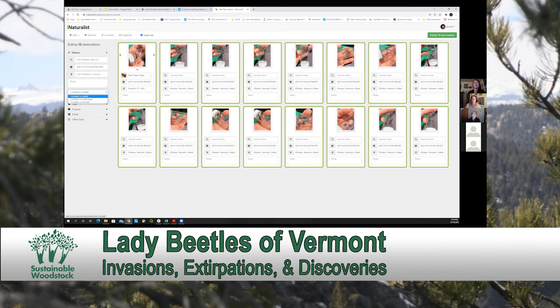Once you are done, you just click submit and your observations will all upload onto your dashboard.